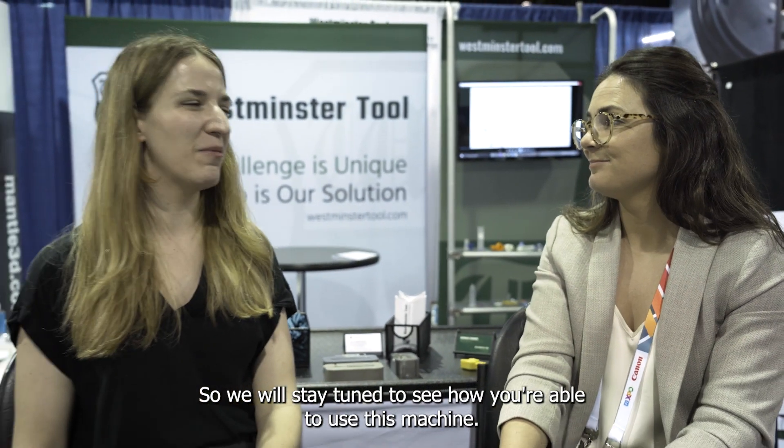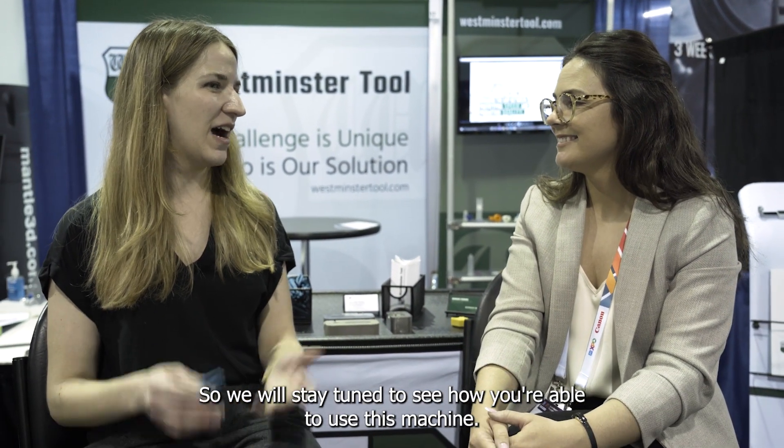That's really exciting — we'll stay tuned to see how you're able to use this machine. Awesome, thanks so much. Thank you.